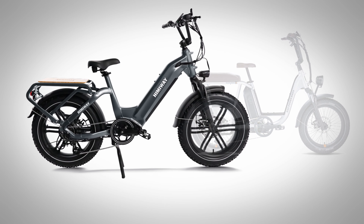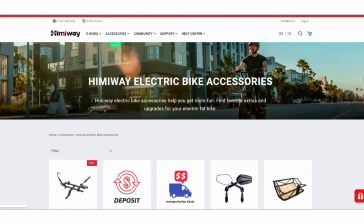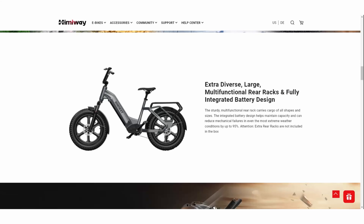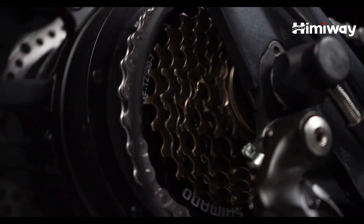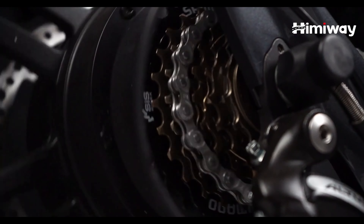If you plan on carrying an extra passenger, I'm not seeing an optional seat that Himiway sells that is able to attach to the Big Dog's rear rack. So even though it has the ability to carry someone on the rear, you may have to work out how to do that on your own — maybe something coming down the line. Another thing I'm not seeing: Himiway shows an optional large rear rack, but I can't find a way to actually purchase it on their site. The rack in their shop appears to be a smaller rack, and the larger rack isn't available as of yet.